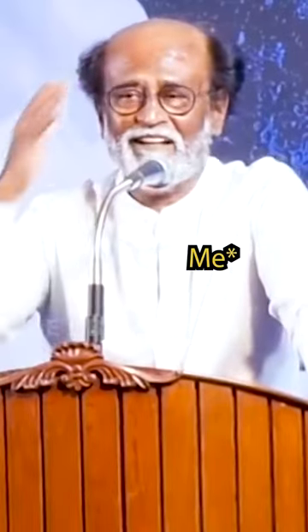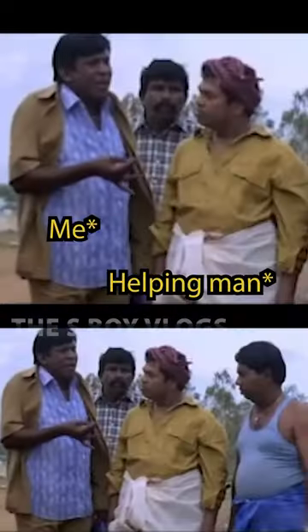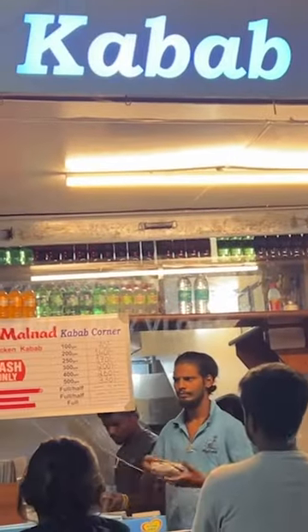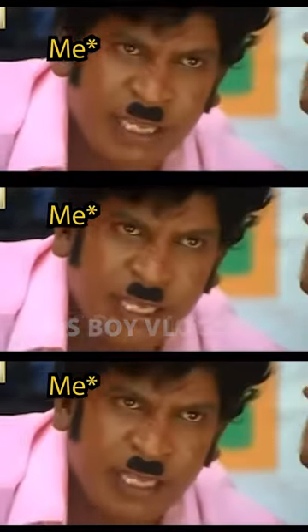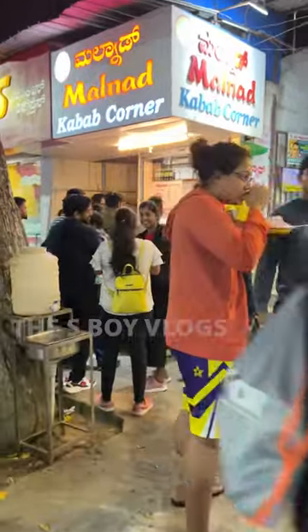If you come here, it's 100 grams for 100 rupees. If you come here, you can use cash only.